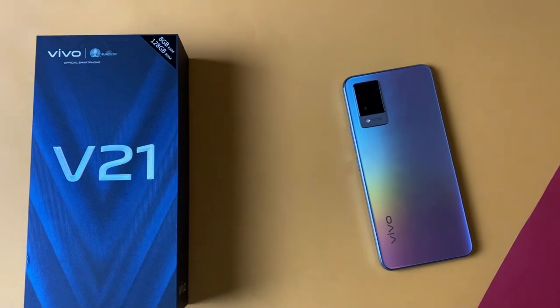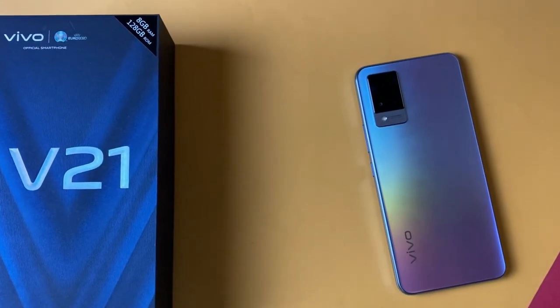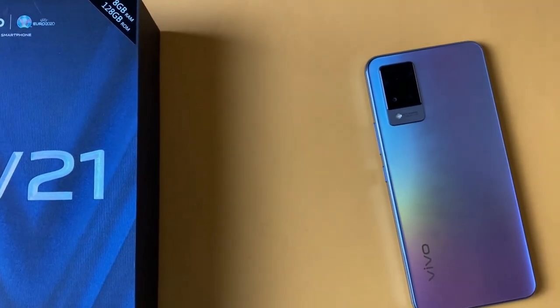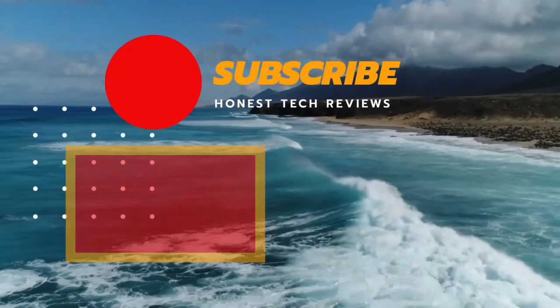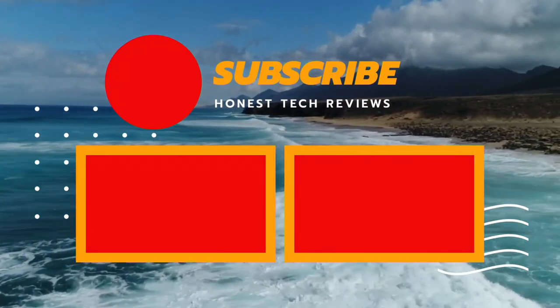If this video was helpful, make sure you like and subscribe. That's it for this one — hopefully I'll be your host in the next video. Peace.